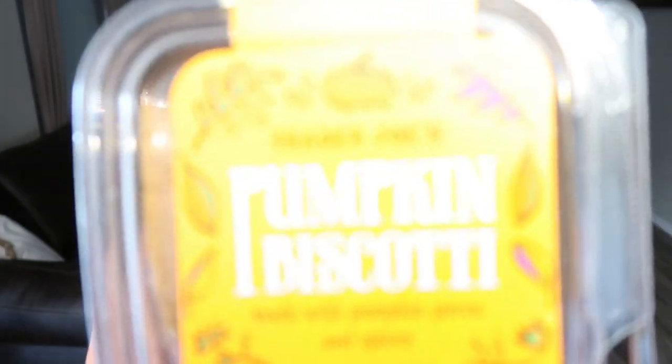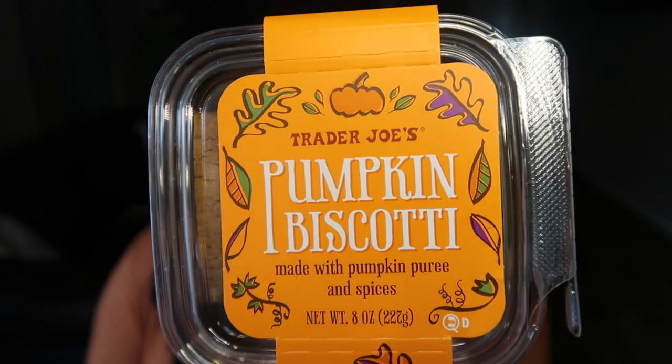I love the pumpkin biscotti. I bought these several times last year — so good dipped in a warm cup of coffee or tea, though I actually like it all by itself. I remember these being pretty soft. This was the last one on the shelf so I grabbed it. Not going to taste test it because I've had it before and I'm getting a little full. It says it's made with pumpkin puree and spices. If you love pumpkin and biscotti, get it.